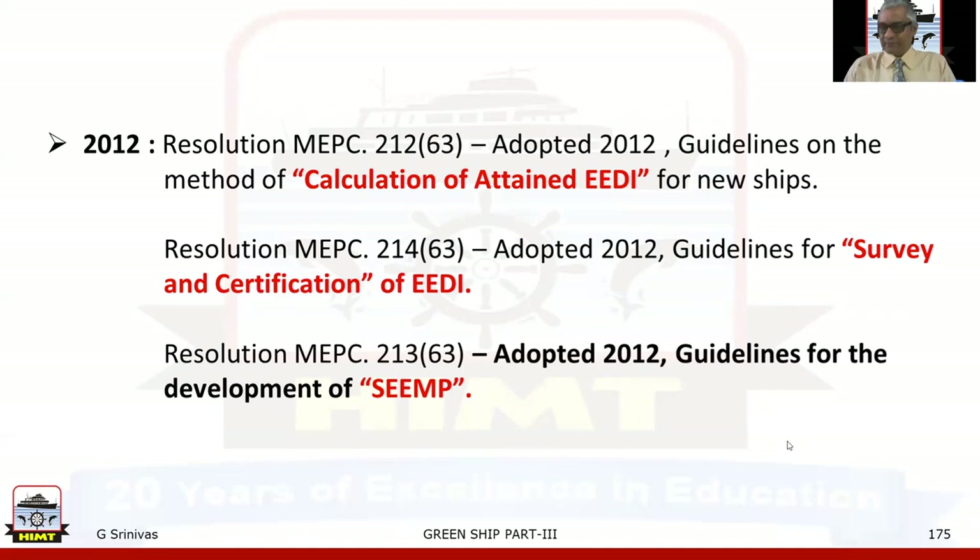Following in 2012, through Resolution MEPC 212 at the 63rd session, guidelines on the method of calculation of attained EEDI for new ships were adopted. Through Resolution MEPC 214 at the 63rd session, guidelines for survey and certification of EEDI were adopted. Through Resolution MEPC 213 at the 63rd session, guidelines for the development of SEEMP — Ship Energy Efficiency Management Plan — were adopted.